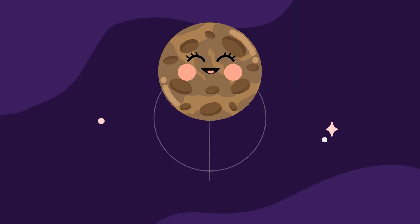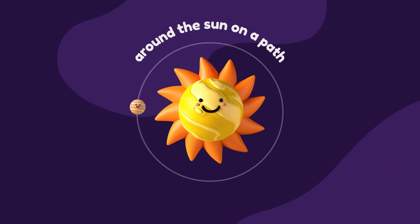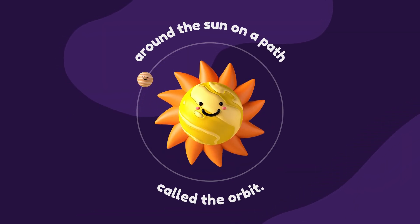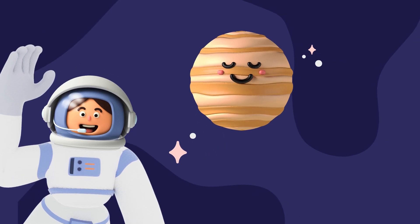Its surface is covered in craters from countless asteroid impacts. Mercury's extreme temperature swings make it a challenging place to visit, but it's an important world for scientists to study.